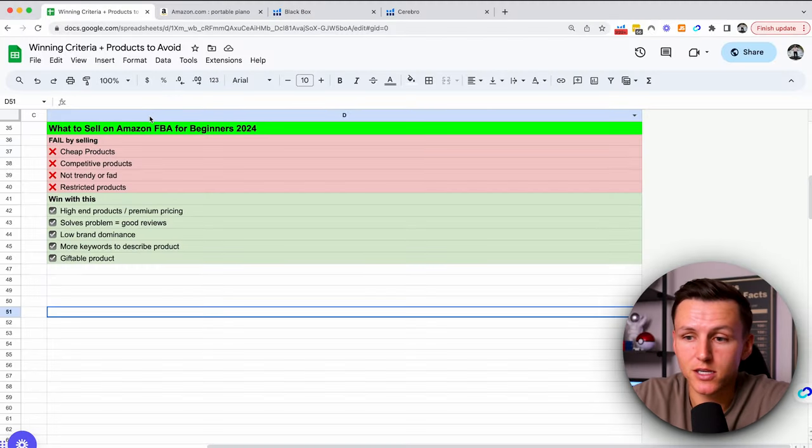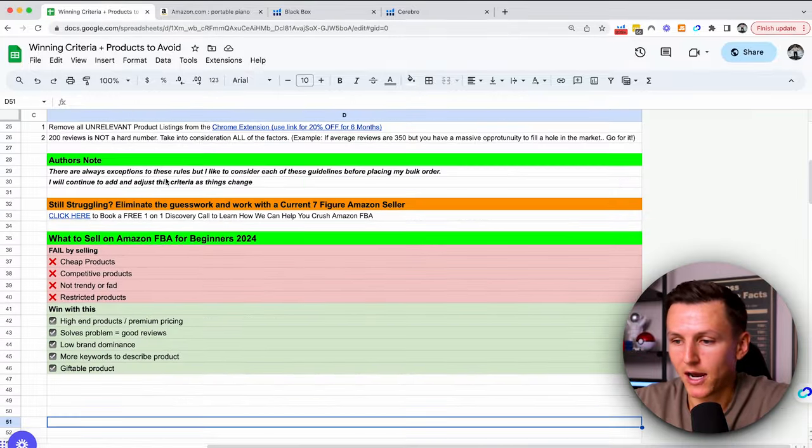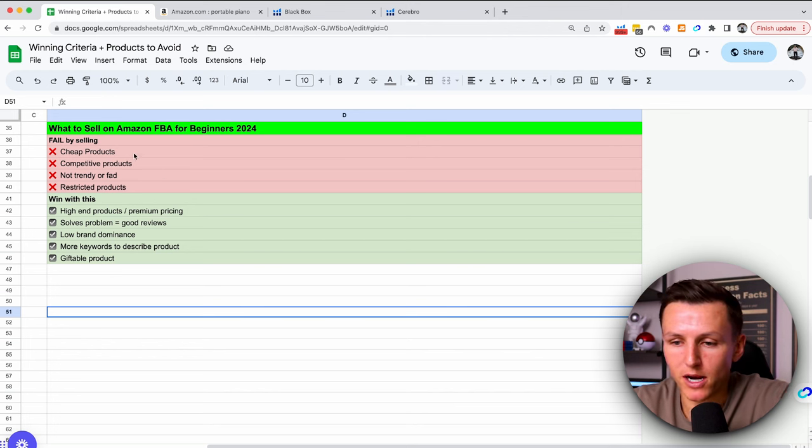If you guys want access to this complete sheet that breaks down what's good and what's bad, what to look at and what to sell, send me a DM on Instagram saying 'winning product criteria.' I will send this to you completely free — all you need to do is follow me. Right here we've got the tips for what to sell for beginners in 2024.